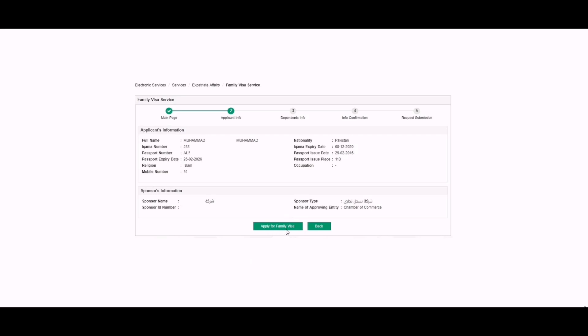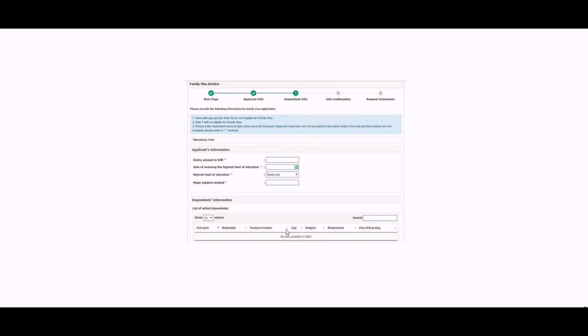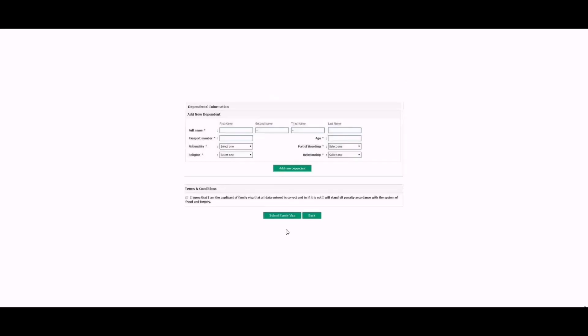If you are eligible to apply for a permanent family visa online, the application form will appear on your screen. You will have to fill in details such as salary amount, level of education, date of receiving the highest level of education, and major subject studied. After filling in this information, you will have to add the dependent's name, passport number, age, religion, relationship with you, and port of boarding. Port of boarding means the city in which your family will stamp the visa on their passport. If the second and third name of the dependent is not available, write a dash. The name should be entered as per the passport.